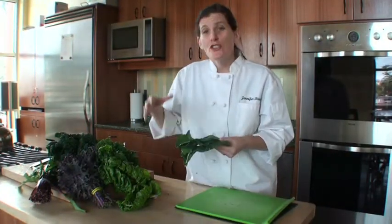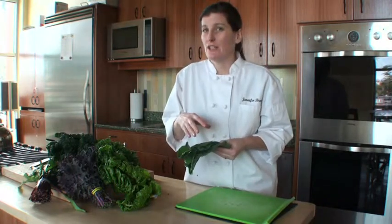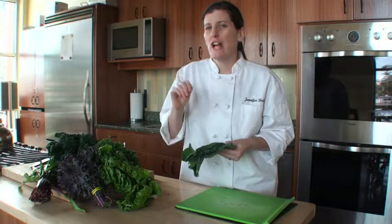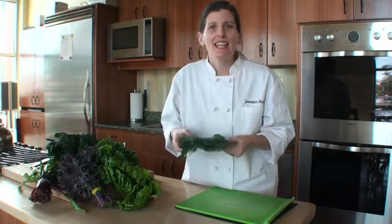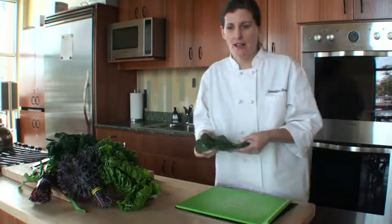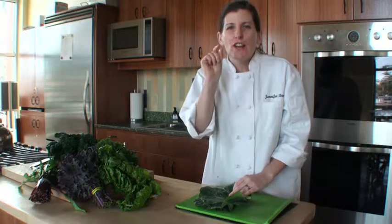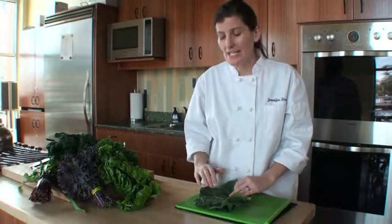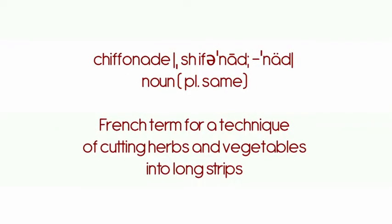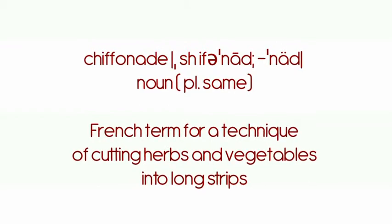Let me give you a few tips about using leafy greens. First of all, the smaller the leaf is, generally the more tender the leafy green is going to be. So if you have somebody in your house who has a problem with the texture of leafy greens, buy a small bunch. My favorite way to cut leafy greens is in very, very small pieces. It's called chiffonade, and basically it means to cut into small slices. That sounds fancy, but it actually really isn't.